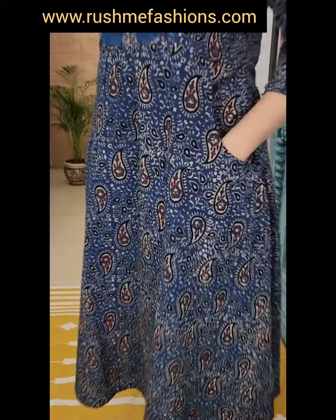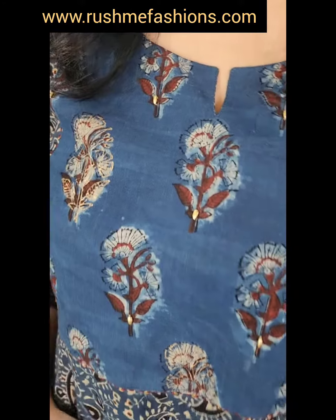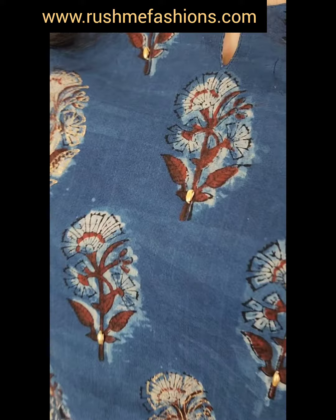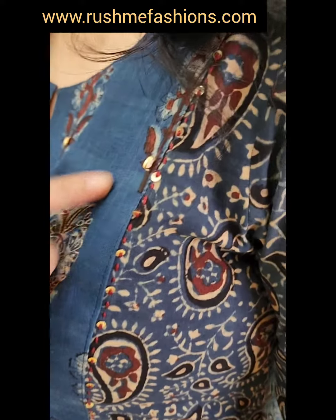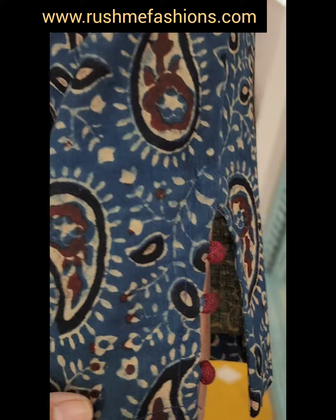Second is ajrak indigo dress kurta with two front pockets, and hand block printed patch and highlight of hand work. Patch with kantha and sequin work around the patch. 3/4 sleeves with cut and pintuck detailing.